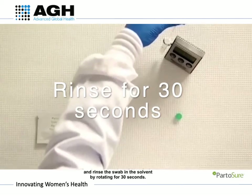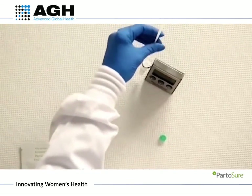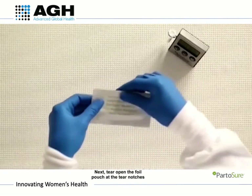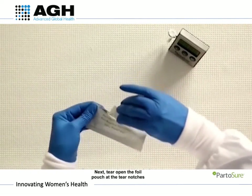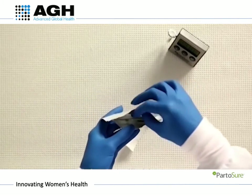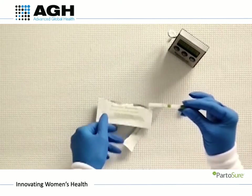Rinse the swab in the vial by rotating for 30 seconds. Remove the swab from the vial and dispose of it. Next, tear open the foil pouch containing the test strip and, holding the green end of the test strip, insert the white end into the solvent vial with the arrows pointing downwards.